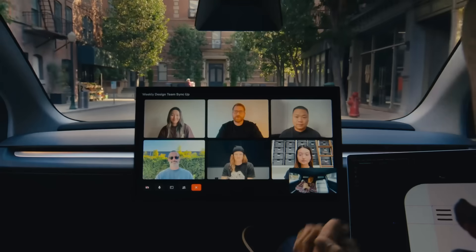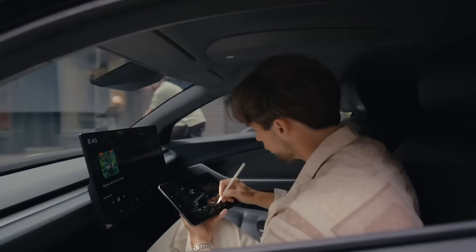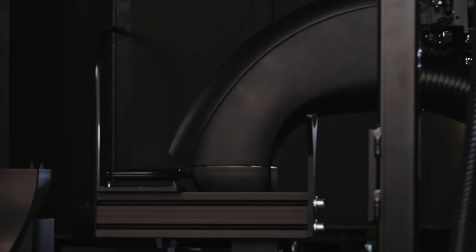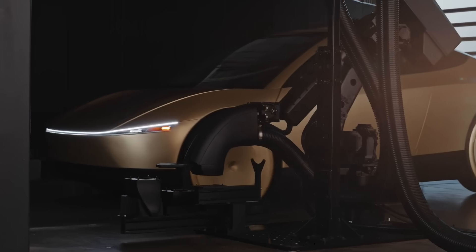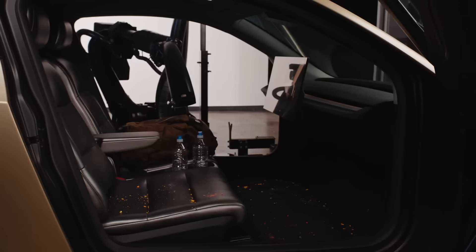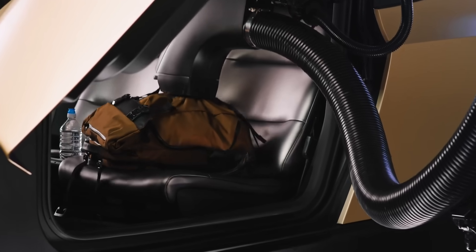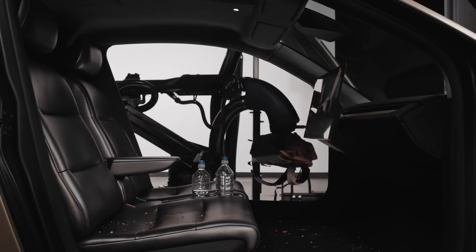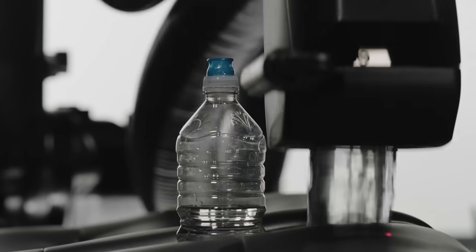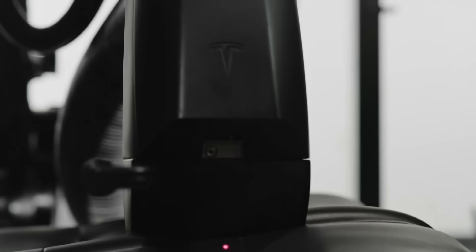Late last year, Tesla introduced the RoboTaxi CyberCab during the We Robot event, giving us a glimpse of what to expect in the next couple of months as they set out plans to launch the service in Austin, Texas by the middle of this year. Around the same time frame, Elon confirmed that Hardware 5 is in its final development stages with mass production set to begin in early 2026.